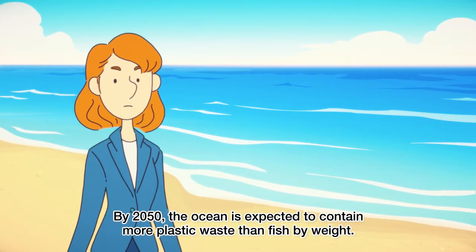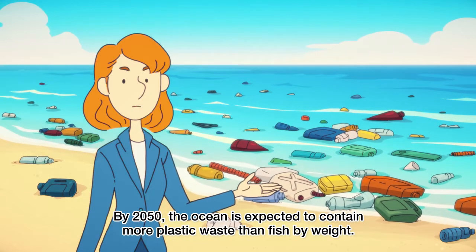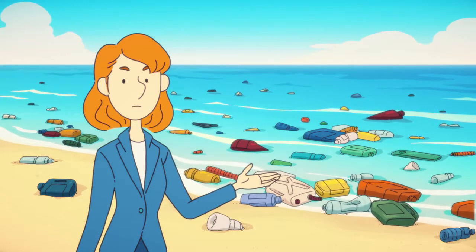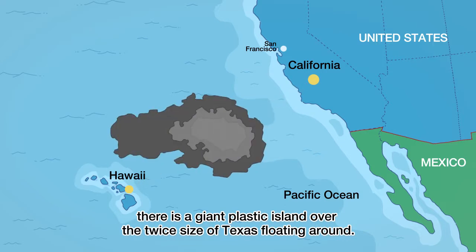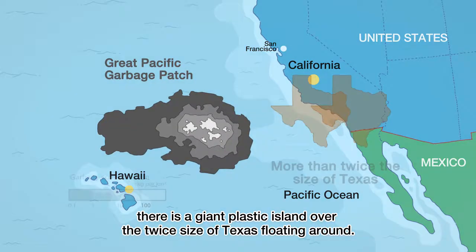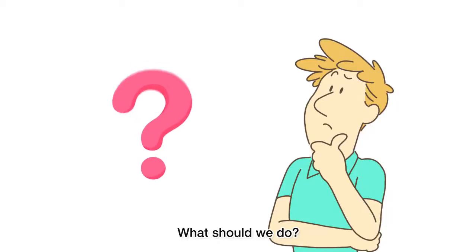By 2050, the ocean is expected to contain more plastic waste than fish by weight. Between Hawaii and California, there is a giant plastic island over twice the size of Texas floating around, and it is getting bigger every day. What should we do?